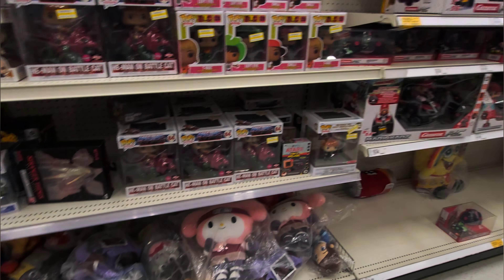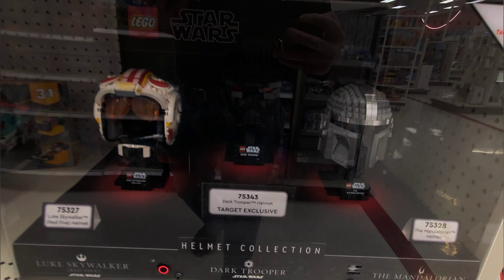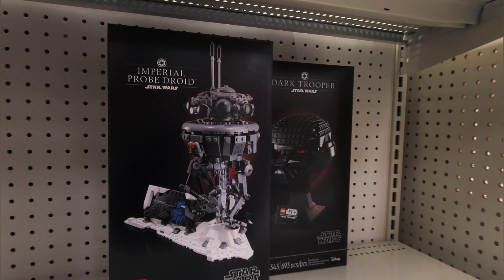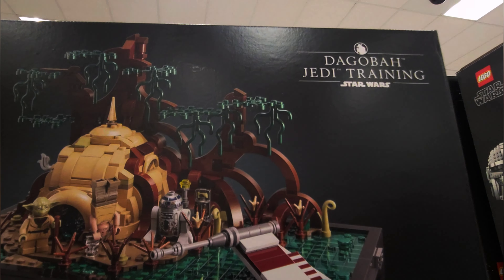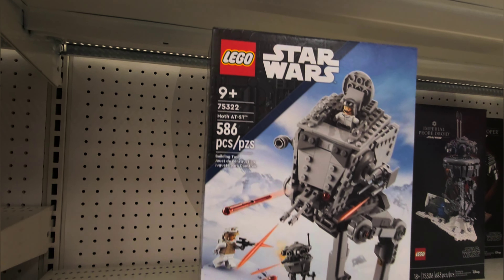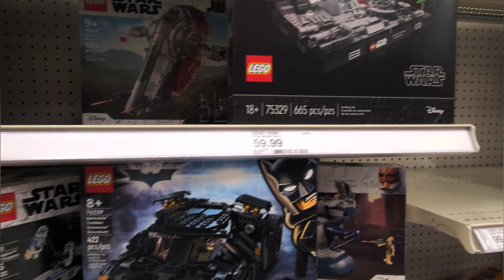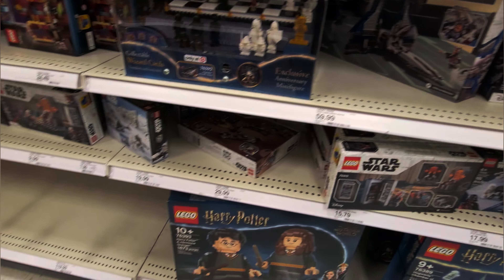Let's go check out Legos. I don't do Legos very often just because I don't collect Legos, to be honest with you. But man, check this out — these are new to me, probably not new to you, but way new to me. That is awesome — that Dagobah Jedi Training set. Wow, check this out — Death Star Trench Run. Those are pretty awesome.